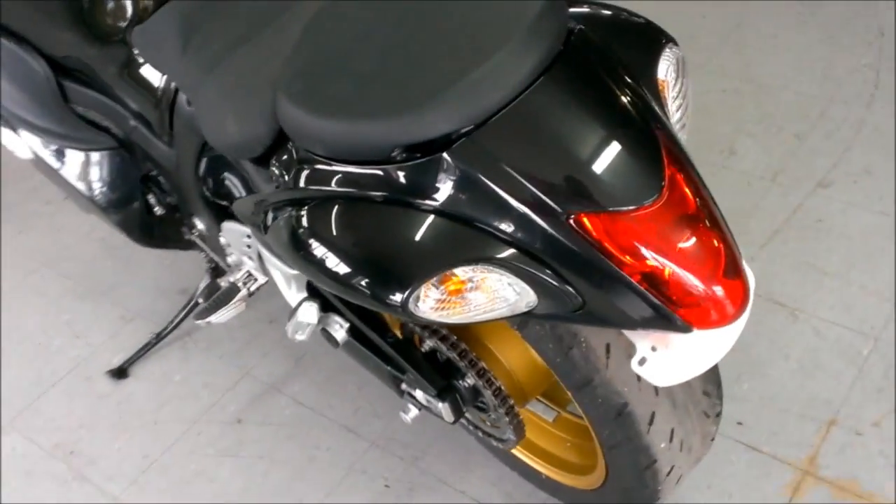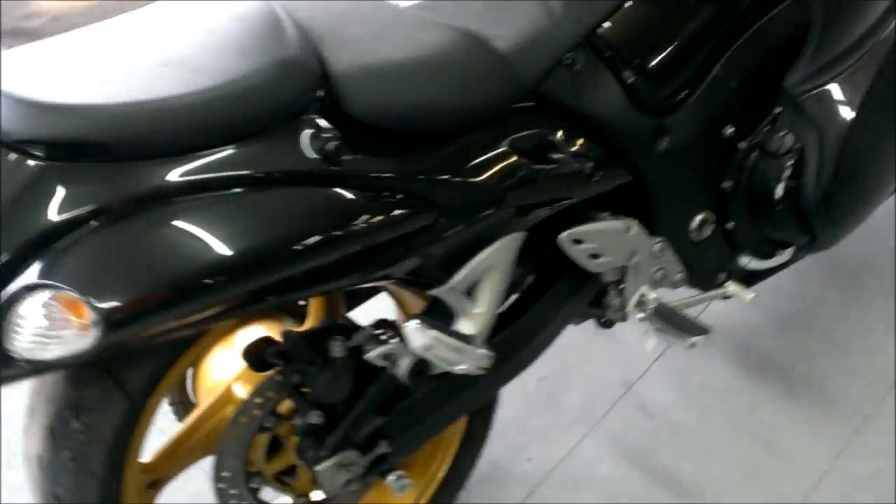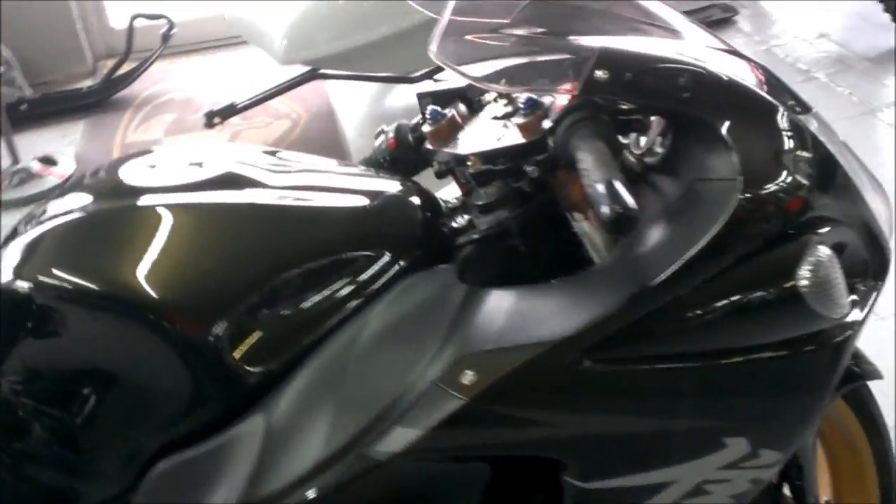This bike is a perfect winter project. This is a great deal on this Busa. Don't forget to check out our website ApprovalPowerSports.com for over 400 used bikes in stock.